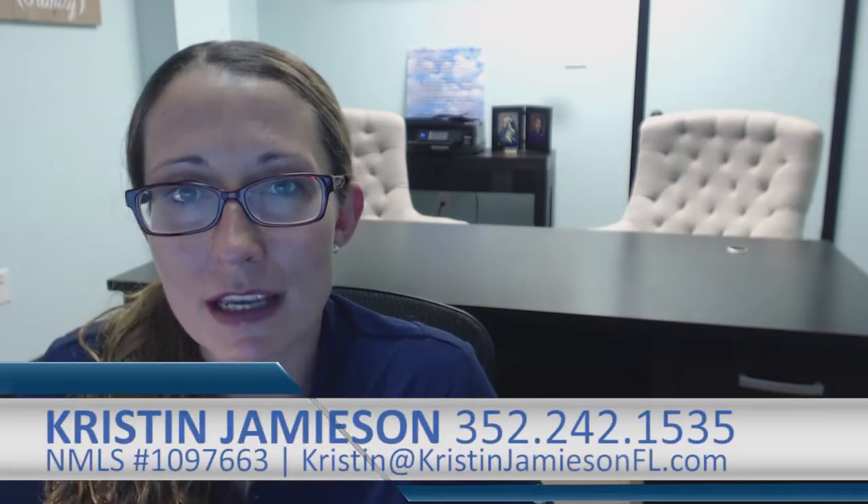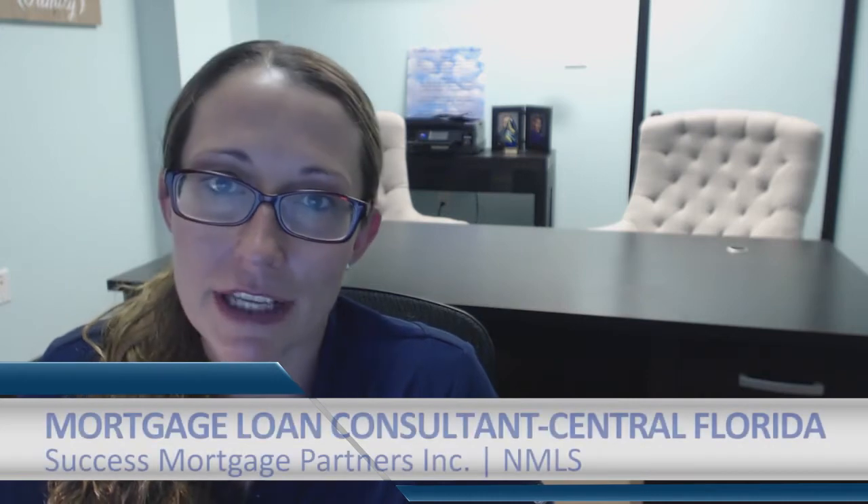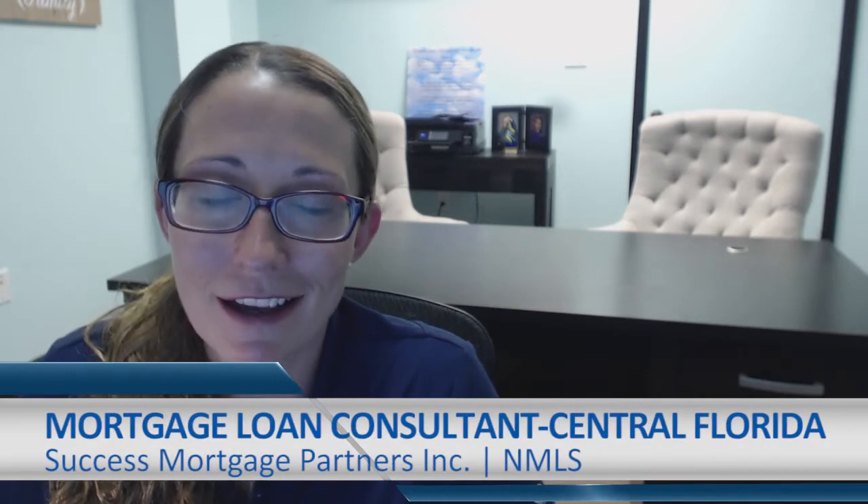Hi, this is Kristin Jamieson with Success Mortgage Partners. Today we're going to talk about why you should not spend the money you have saved for your down payment and closing costs in the mortgage loan process.